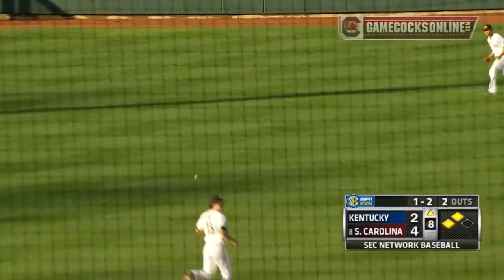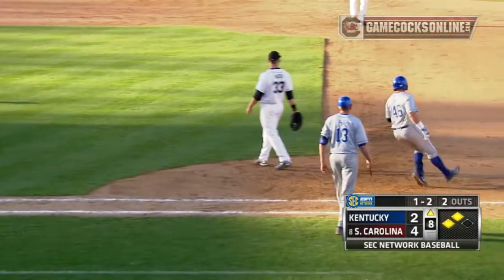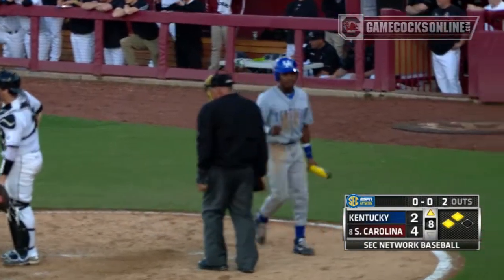Burnell comes through — breaking ball, stays in there — big hit for the fifth-year man from Kentucky, and the Wildcats pull within one.